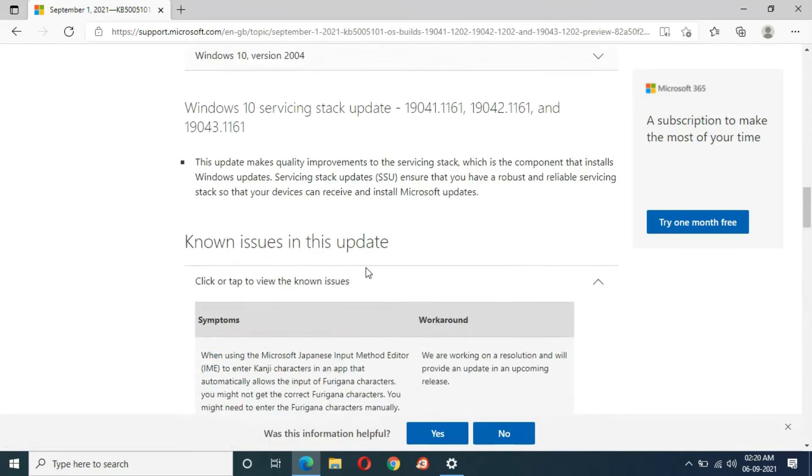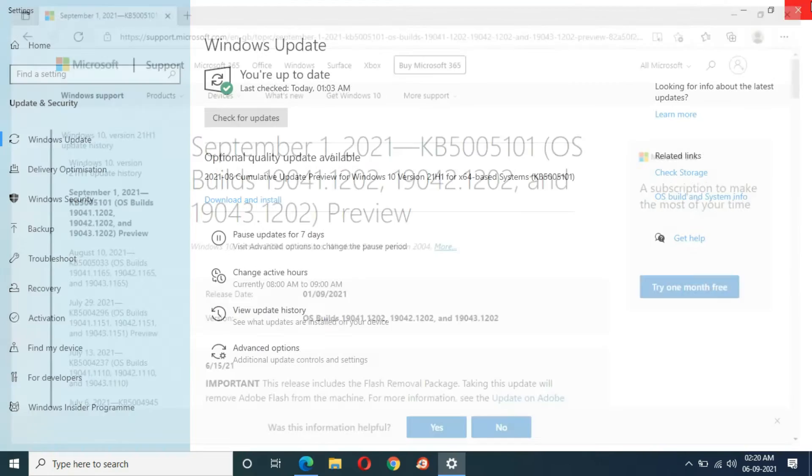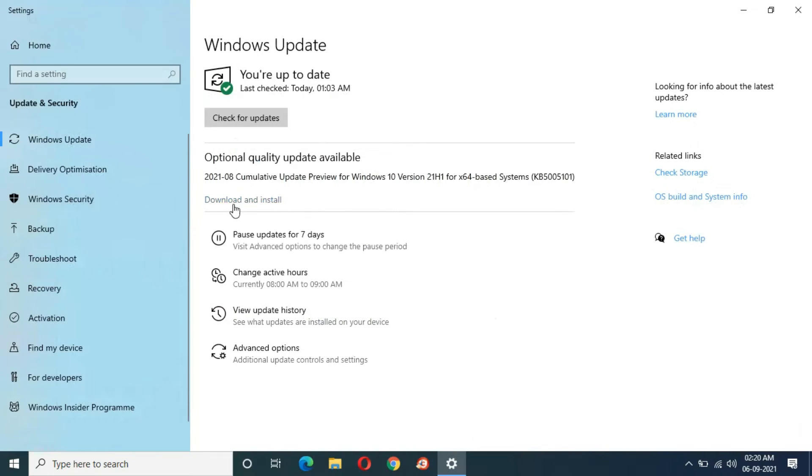Now I'm going to close it. When you are ready to download, go ahead and download and install this optional quality update. I'm going to download and install it now.